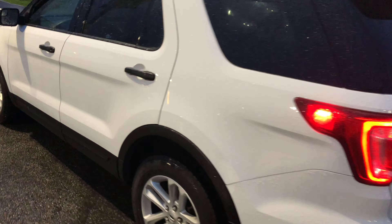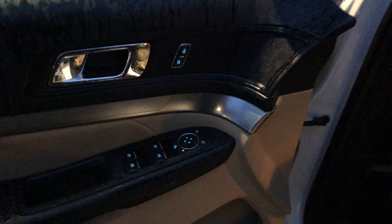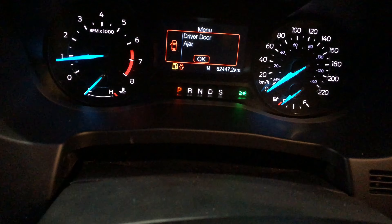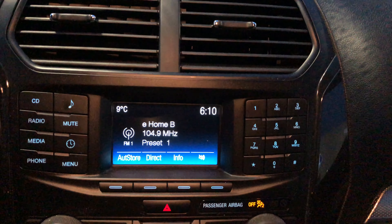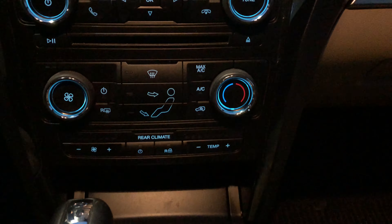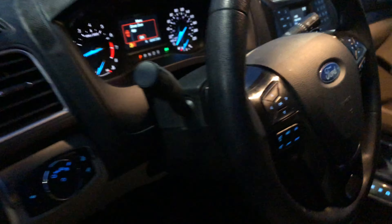We do have a backup camera, cloth interior, usual power goodies. Our driver's seat, Bluetooth. Nicely equipped, but not overly equipped.